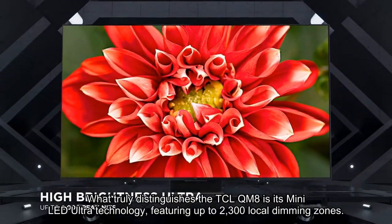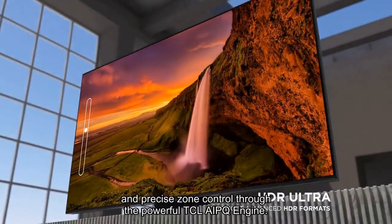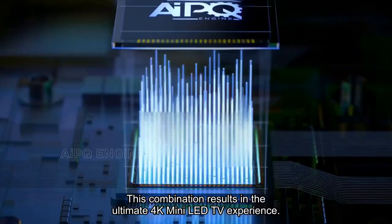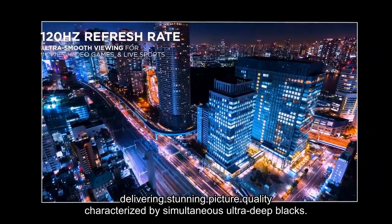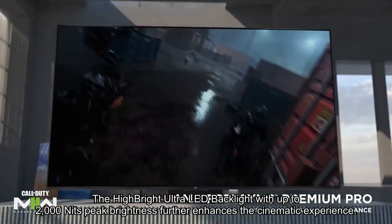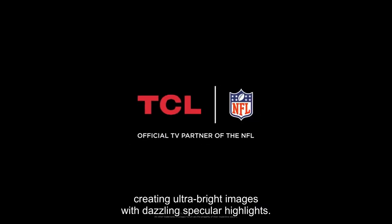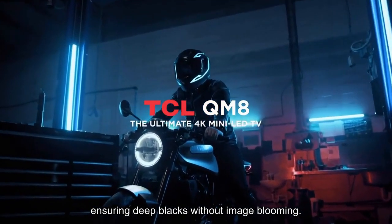What truly distinguishes the TCL QM8 is its mini-LED Ultra technology, featuring up to 2,300 local dimming zones and precise zone control through the powerful TCL 8 engine. This combination results in the ultimate 4K mini-LED TV experience, delivering stunning picture quality characterized by simultaneous ultra-deep blacks, ultra-bright whites, and higher color volume for premium visuals in any room environment. The high-bright Ultra LED backlight with up to 2,000 nits peak brightness further enhances the cinematic experience, creating ultra-bright images with dazzling specular highlights. The full-array Ultra Local Dimming takes contrast to the next level, with up to 2,300 local dimming zones dynamically adapting to on-screen content, ensuring deep blacks without image blooming.